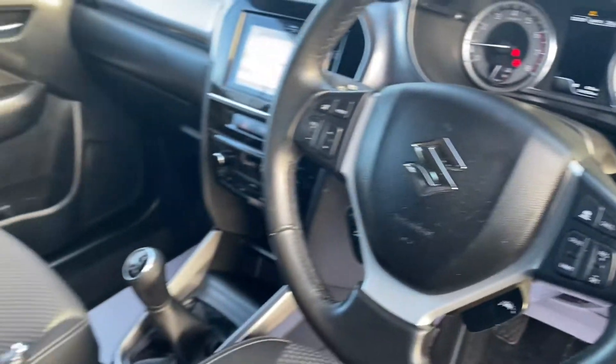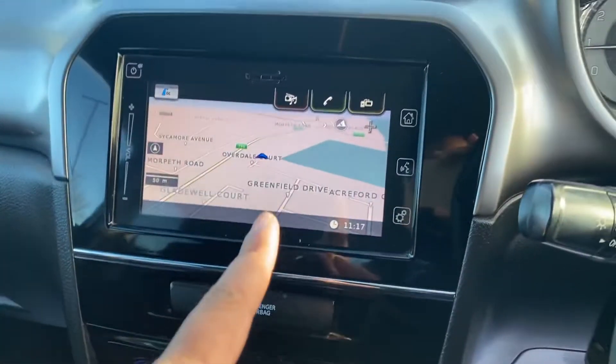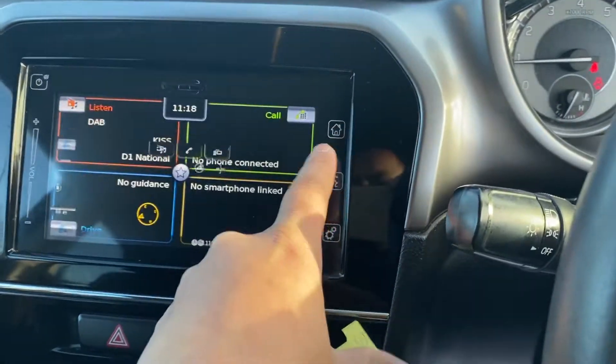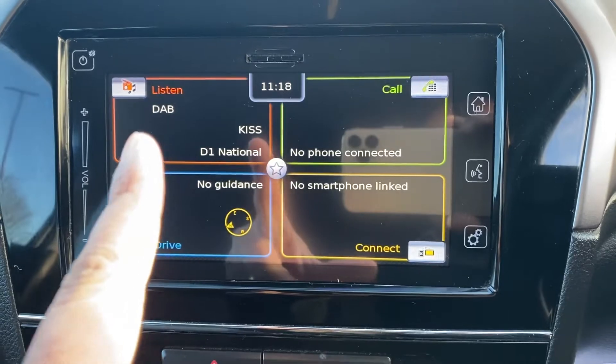It's a five-speed manual gearbox. It's got a reversing camera and obviously it's got sat nav. On the main screen you can see it's got DAB radio straight away.